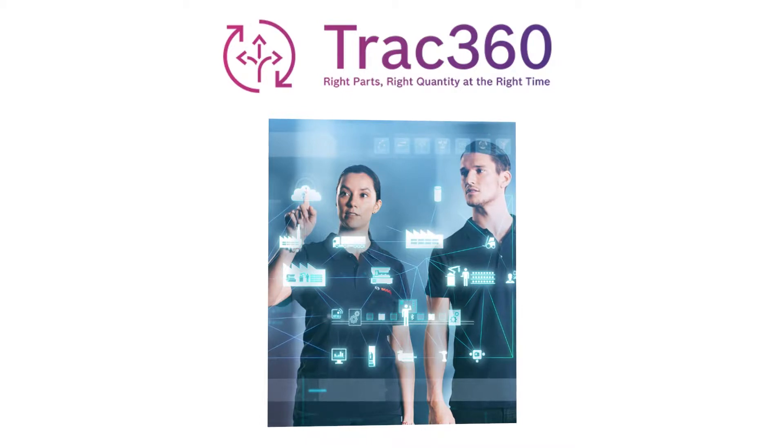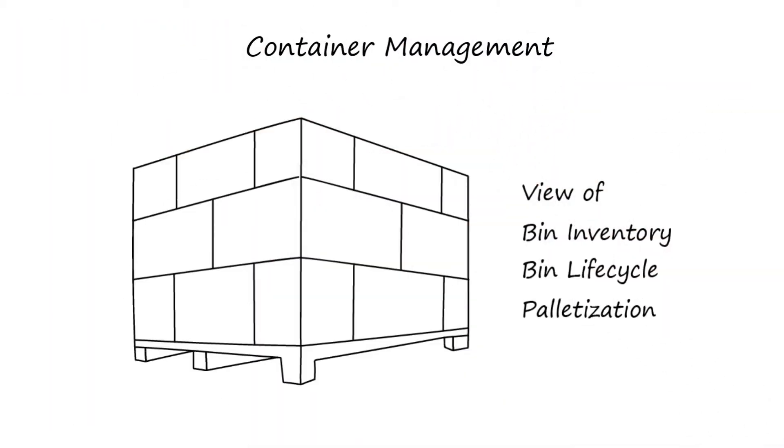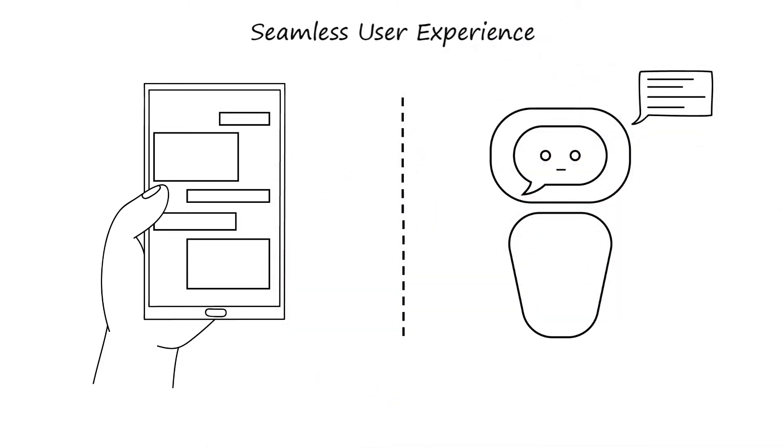Track360 solution is visualized to address container management, view of bin inventory, bin lifecycle, and palletization. It delivers a seamless user experience through cloud and mobile app powered with chatbot, enabled with handheld scanners.